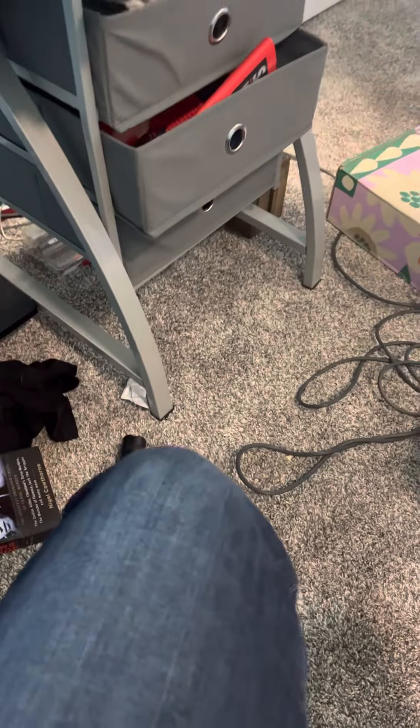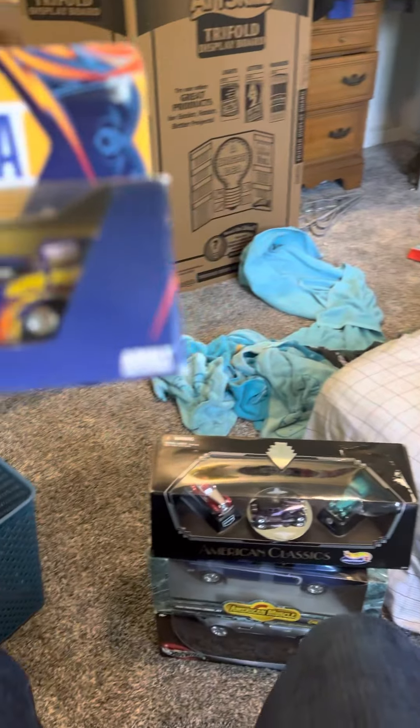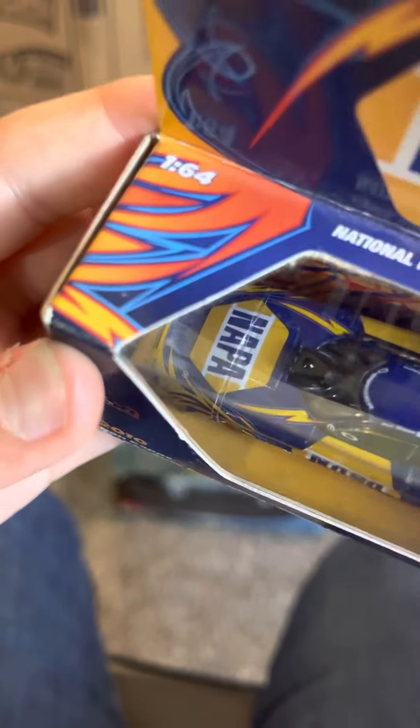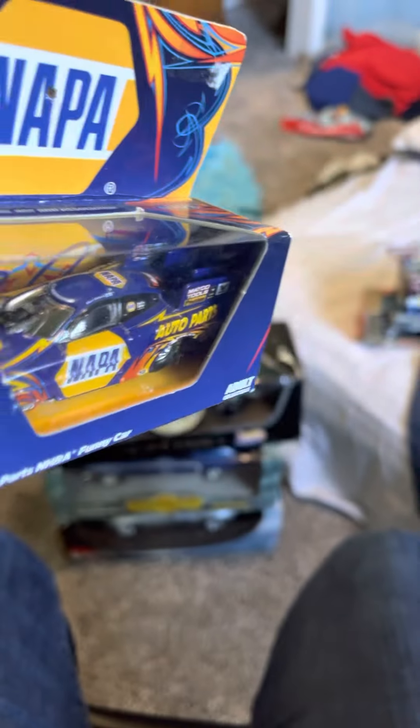Next one is a NAPA 2010 Round Cap NHRA funny car. That is cool. I can't figure out exactly what car this is - I can't really tell by the headlights - but it is cool.